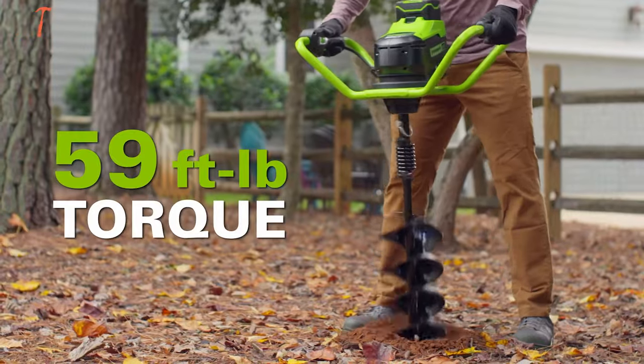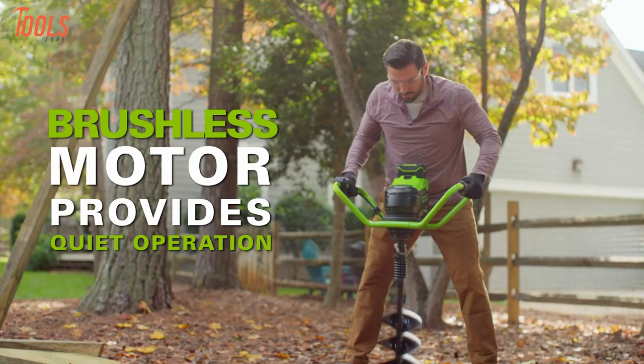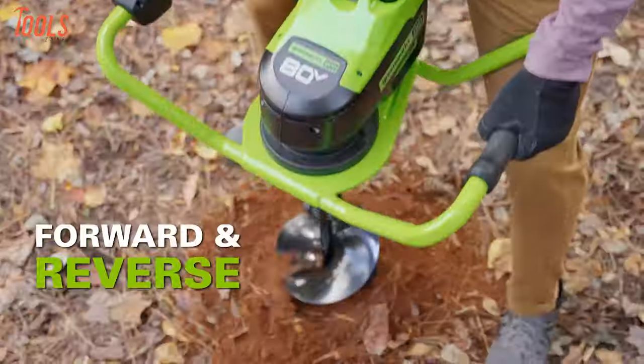The Greenworks 80V Earth Auger is suitable for ice fishing, garden light installation, fencing, and more. The 7/8-inch shaft diameter accommodates most bits, providing a comprehensive solution for digging needs.